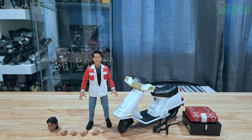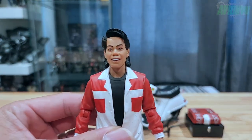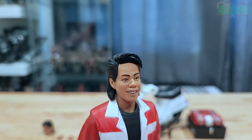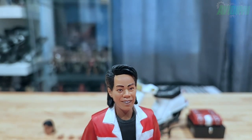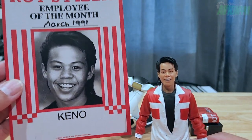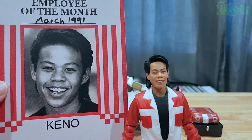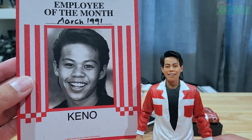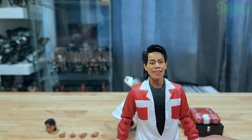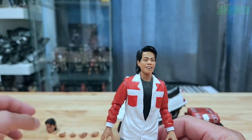He comes with two different head sculpts. This is the first head sculpt attached to the body upon opening. Checking the likeness of this Keno face sculpt against the employee of the month card — I'd give it about a seven or seven-and-a-half out of ten, so it's a pretty good likeness.